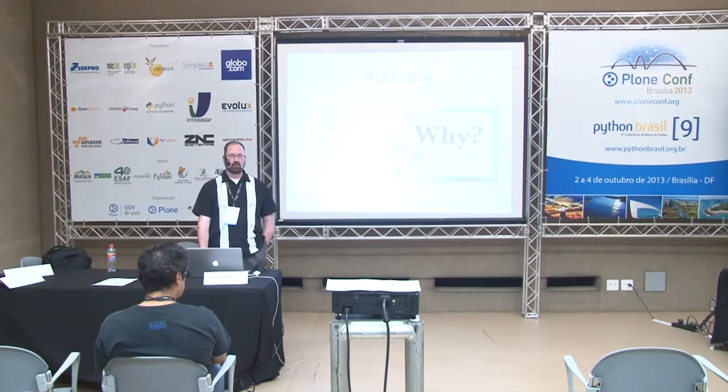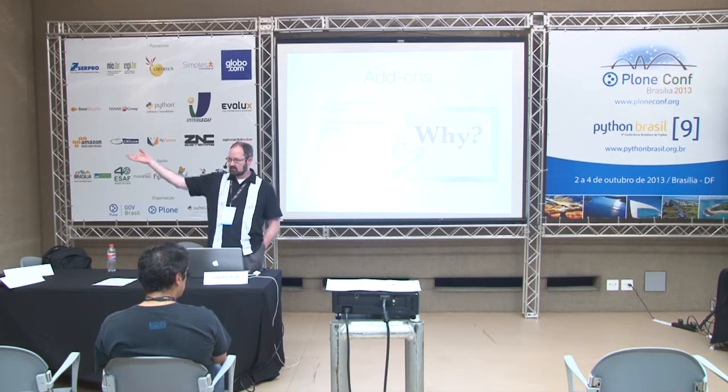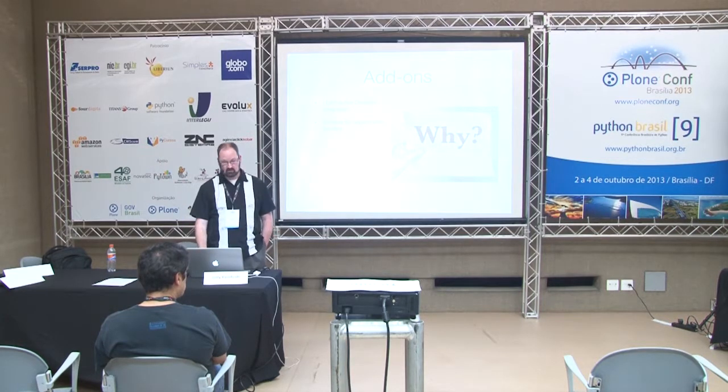There are also add-ons available for Plone that make it a good candidate for educational institutions. There's Active Directory and LDAP integration so you can integrate your membership with existing systems. We also have the ability to set up sub-sites, which allows you to create sites with individual command and control and individual content, all contained within a single site, reducing the management overhead necessary to provide tailored websites for your schools.